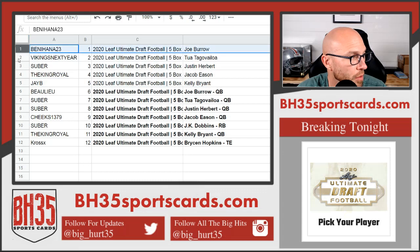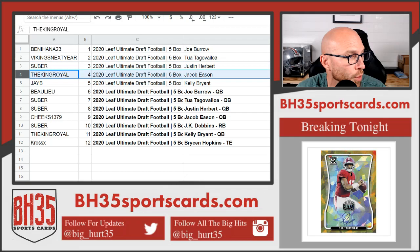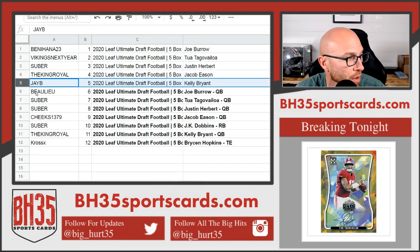Benny Hanna with Joe Burrow, Vikings next year. Tua: Suber. Herbert: King Royal. Jacob Eason: J.B. Kelly. Bryant.